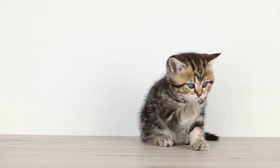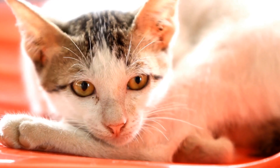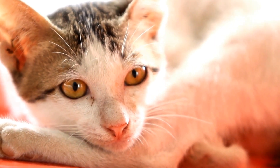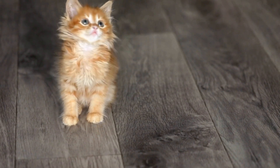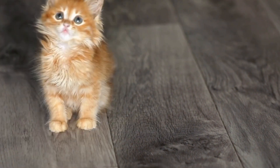Another technique cats use is to blend into their surroundings. Their coat patterns and colors help them blend seamlessly with their environment, making them almost invisible. Whether it's the green grass of a backyard or the patterns on a curtain, cats have the ability to merge into the scenery, rendering themselves undetectable.